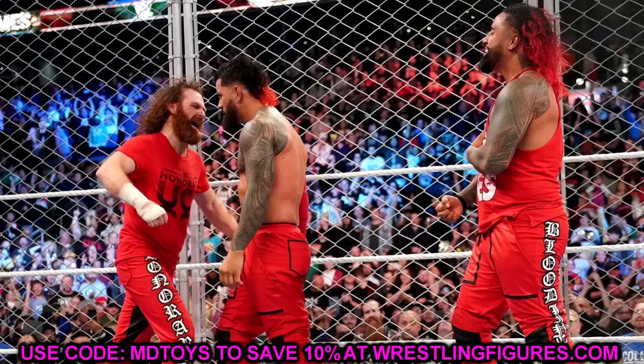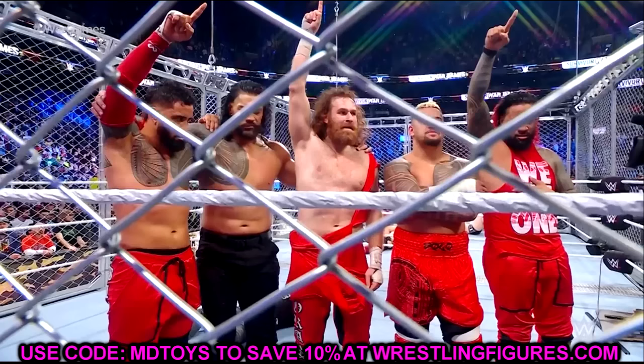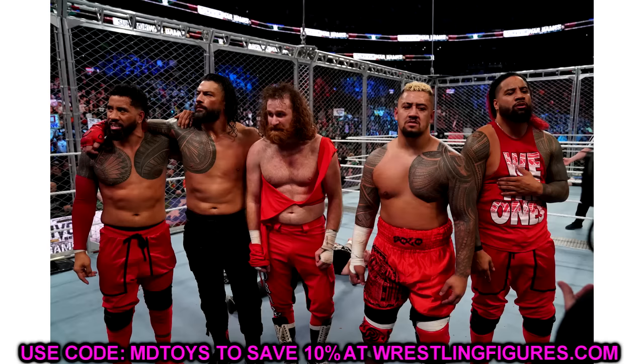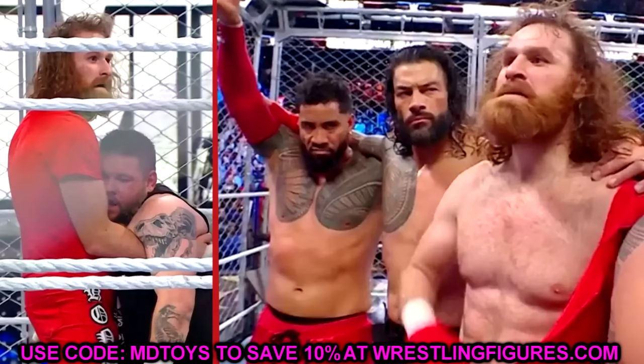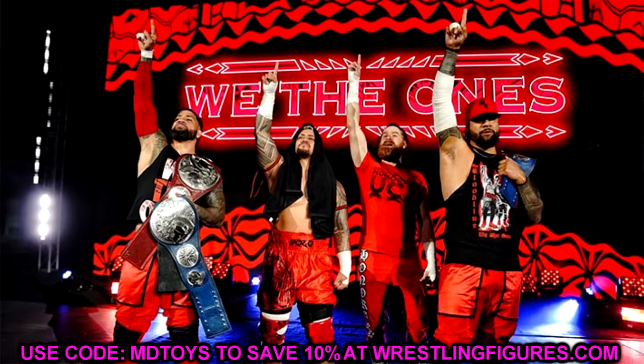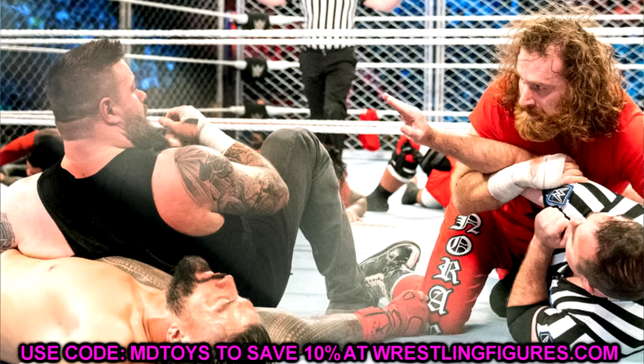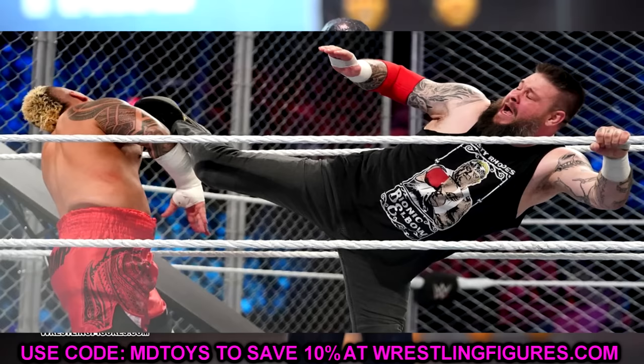That would make it the ultimate Bloodline era Sami Zayn — matching Elite 106, Solo Elite 107, and the updated Roman Reigns Ultimate Edition coming soon. And combining that with the basic Sami Zayn from series 145, you'd think Mattel would release a basic Kevin Owens in series 146 or 147 to pair with that Sami Zayn representing their WrestleMania win, rather than making it an Ultimate Edition.